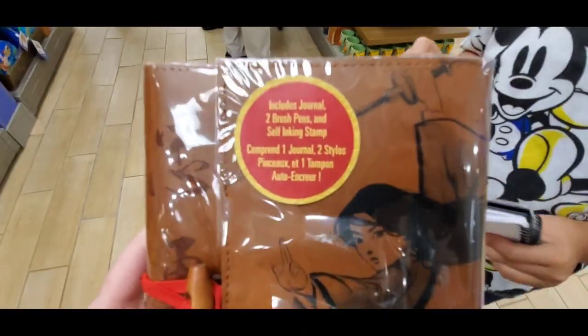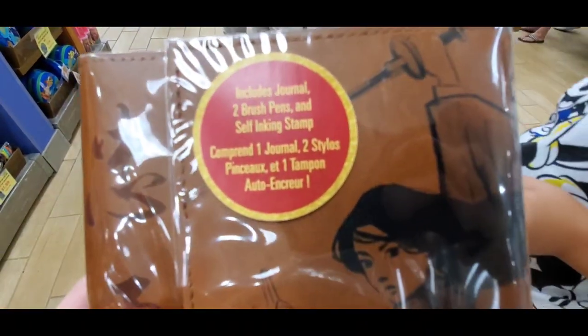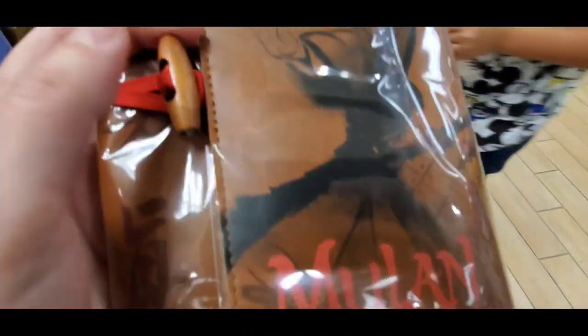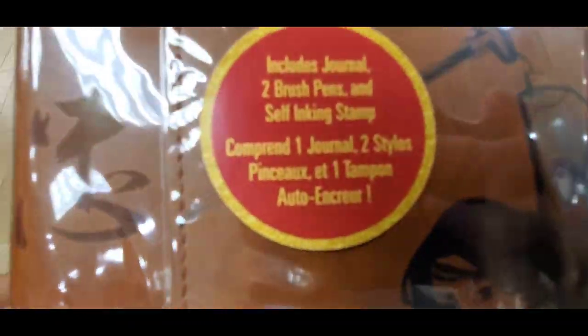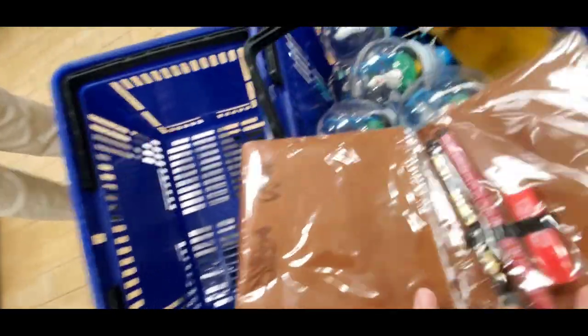Oh my gosh, I found a new journal. It's so cute — it includes two pens and a self-inking stamp. Oh my gosh, let's open it. This is so nice — I'm grabbing some of these.